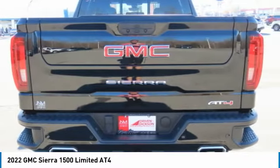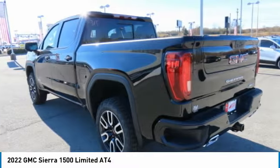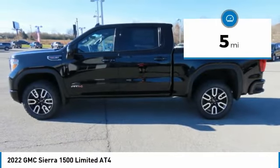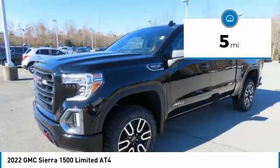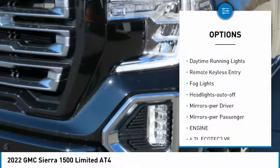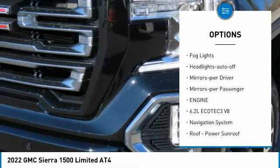Power and advanced technology can both be found in this fantastic truck. This vehicle has less than 100 miles. Here are some of this vehicle's great options: sliding rear window, towing package, aluminum wheels, traction control, and daytime running lights.